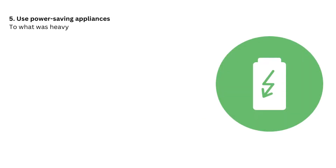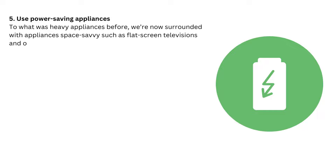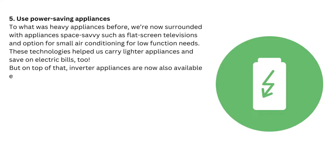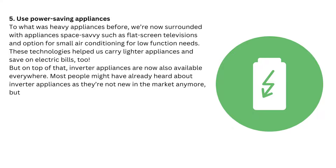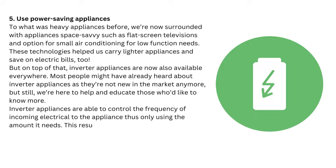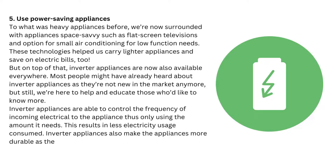Tip 5: Use power-saving appliances. We're now surrounded with space-savvy appliances such as flat-screen televisions and small air conditioning units for low-function needs. These technologies help us use lighter appliances and save on electric bills too. On top of that, inverter appliances are now available everywhere. Inverter appliances are able to control the frequency of incoming electrical power to the appliance, thus only using the amount it needs. This results in less electricity usage consumed. Inverter appliances also make appliances more durable as the motor works less.